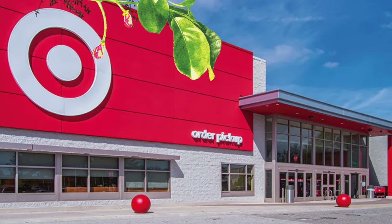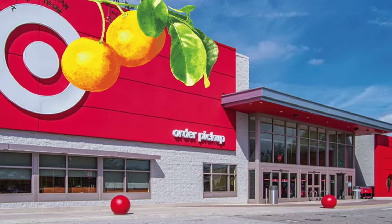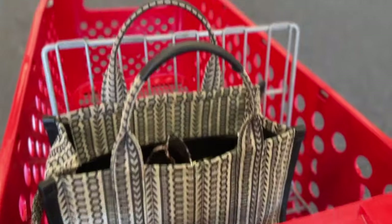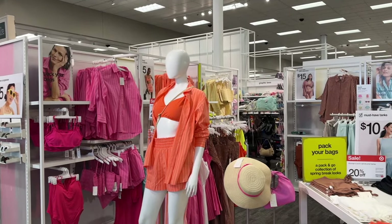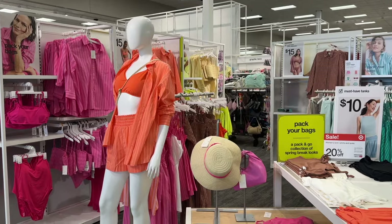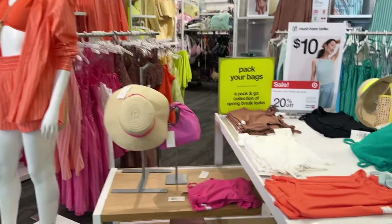I'm about to show you some of the top exclusive luxury dupes coming out of Target right now for your next getaway. It is my job to help you become the most confident woman anywhere you go, including vacation.